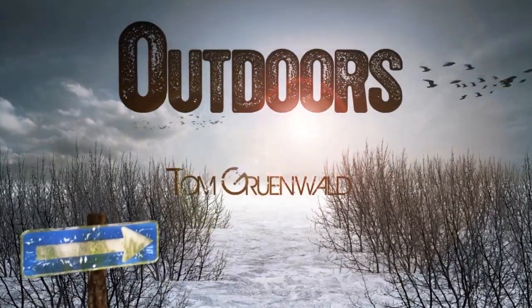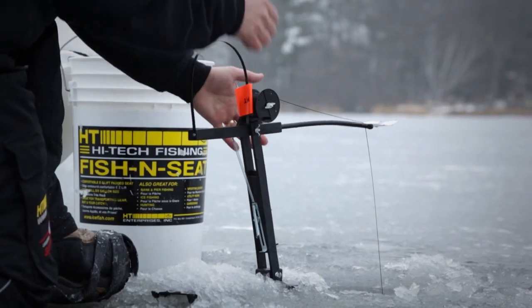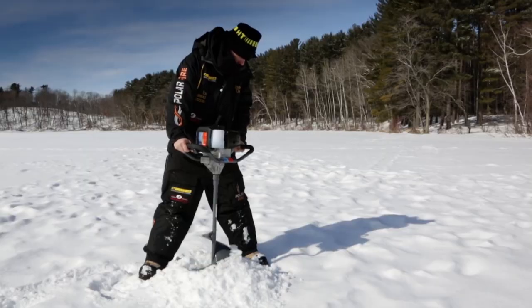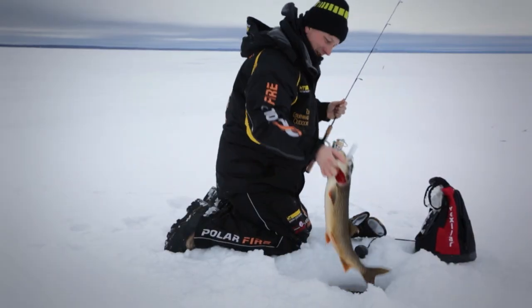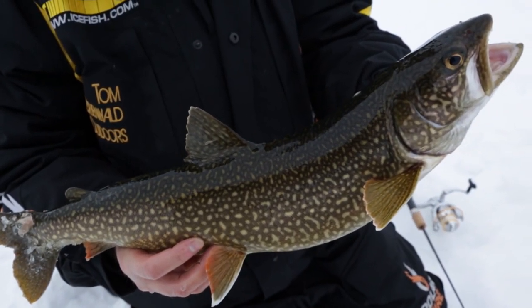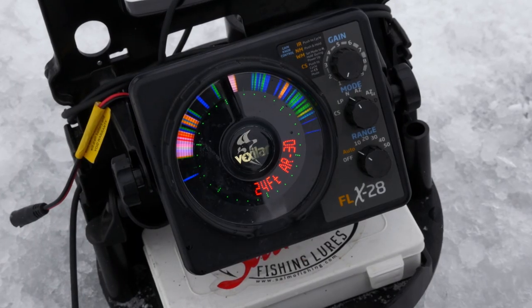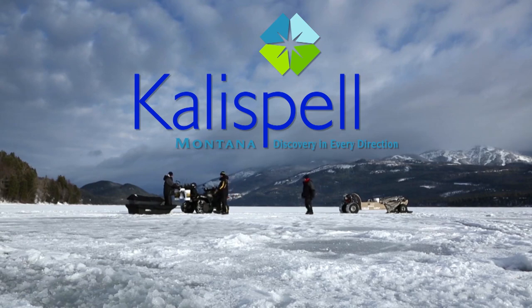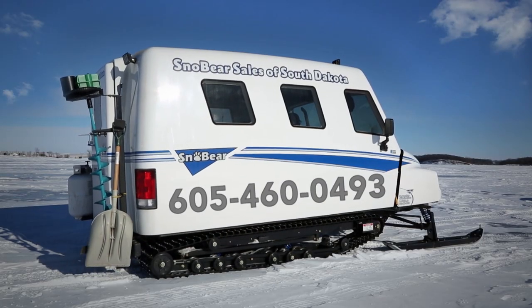TGO has been brought to you by HT, premium ice tackle since 1974. Polar Fire Gear — this is how it's done. Tourism Saskatchewan — Canada's best freshwater fishing. Vexilar — ice fishing begins when you turn your Vexilar on. Kalispell, Montana — discovery in every direction. And these other fine sponsors.